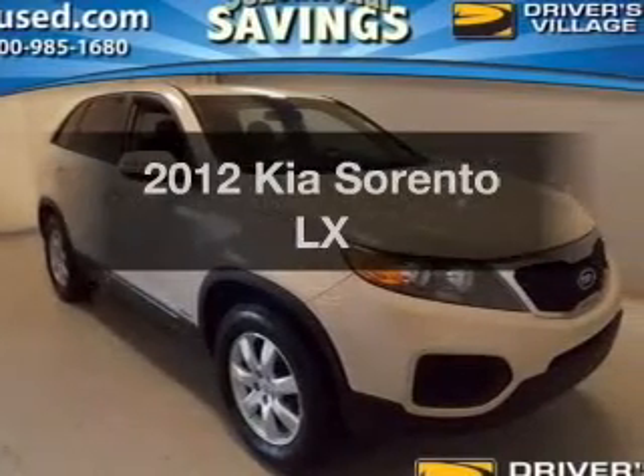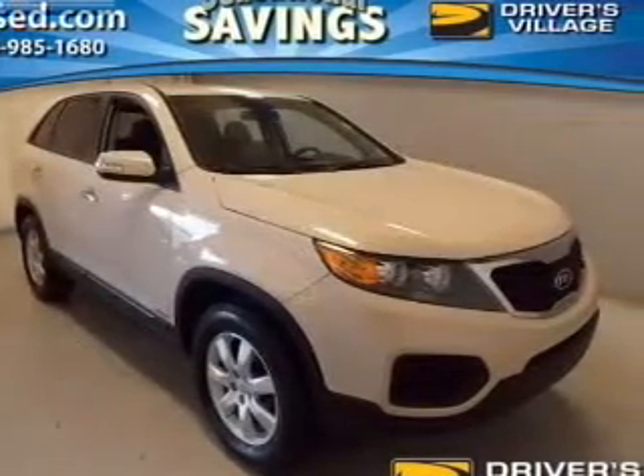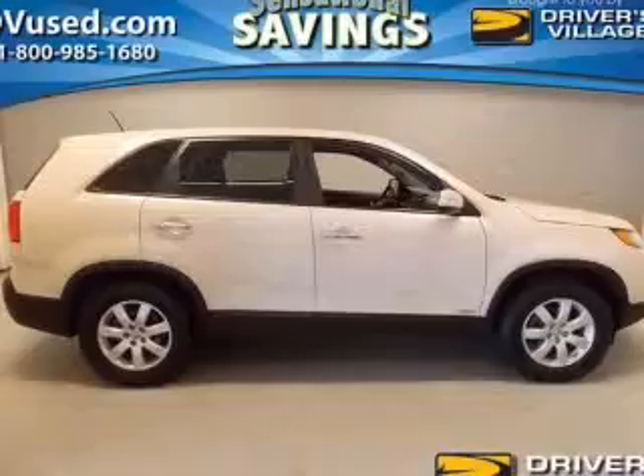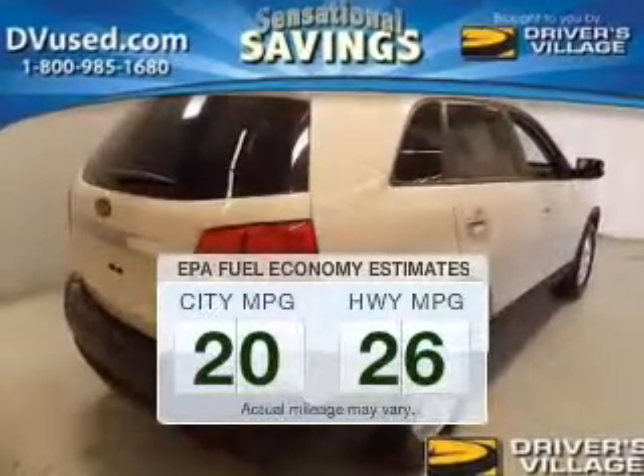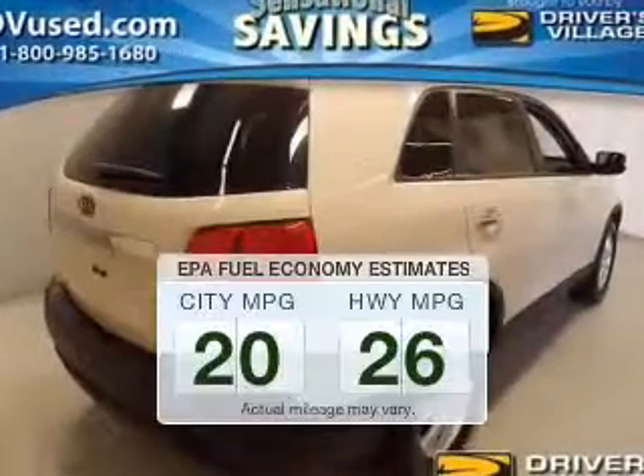Get noticed in this 2012 Kia Sorento. Everything you need under one roof with this great vehicle. Low emissions and the good fuel economy offered in this vehicle are important to you and to the environment.